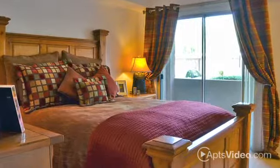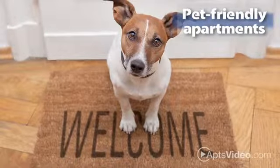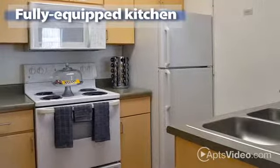Our expertly designed homes come in studio, one, two, and three-bedroom floor plans. Our pet-friendly apartments feature all the comforts you've come to expect, including a fully-equipped kitchen with frost-free refrigerator, dishwasher, and more.